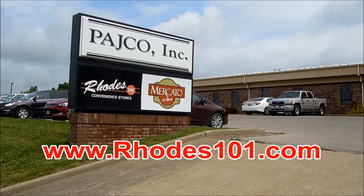To find out more, visit roads101.com or come by our corporate office at 1620 North Kings Highway in Cape.